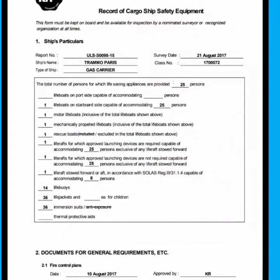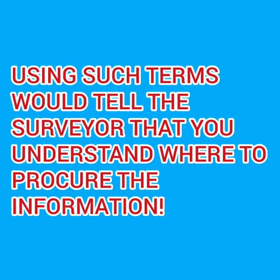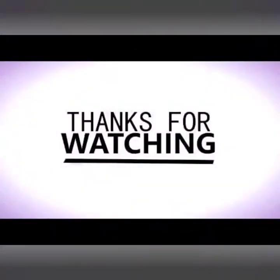Once you have checked all these equipments, you are ready for the safety equipment survey. It is also a good idea to mention the SMS and Form E of the safety equipment survey certificate, which will ensure you don't miss any items and the surveyor should be happy. All the best for your exams, and thank you for watching.